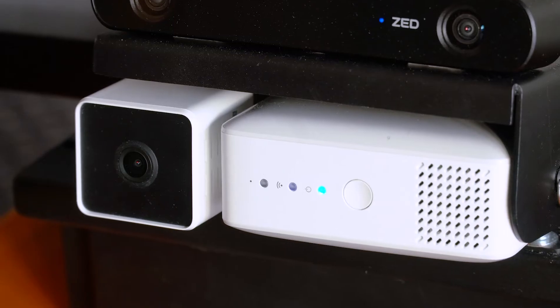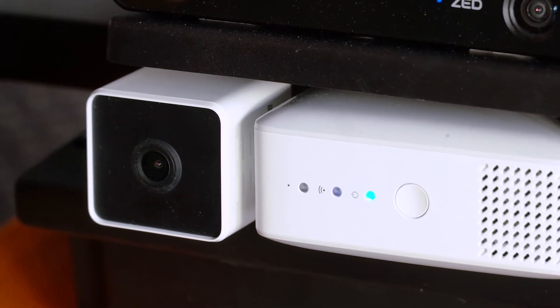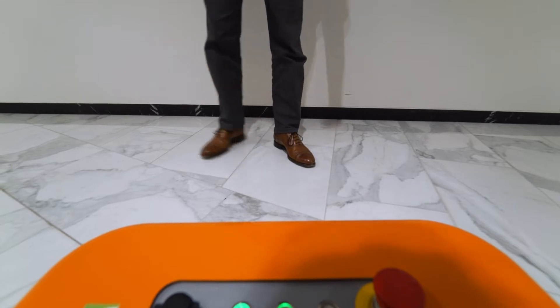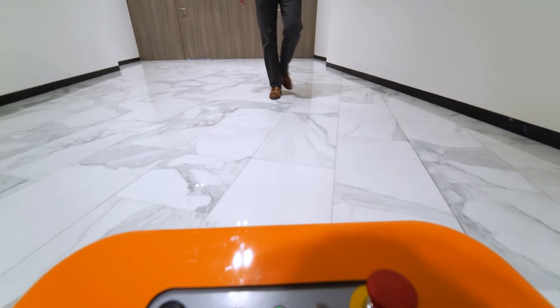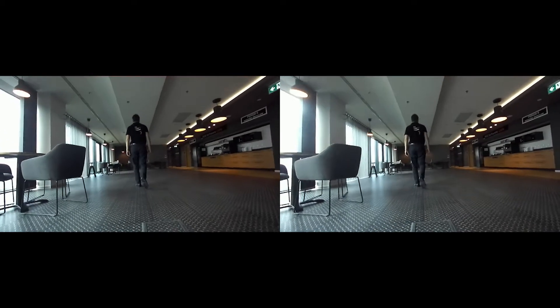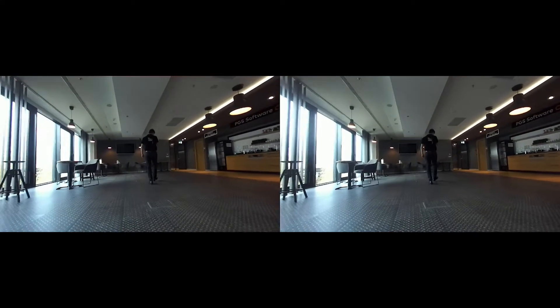When the operator approaches the robot, he introduces himself by saying 'hi follow me,' and then we use computer vision to authenticate the operator based on his face. When we get the authentication, we start following him. To trace the operator we use a stereo vision camera — two lenses combined together. The distance between the lenses is constant, and this way we are able to calculate the distance between the camera and the operator.